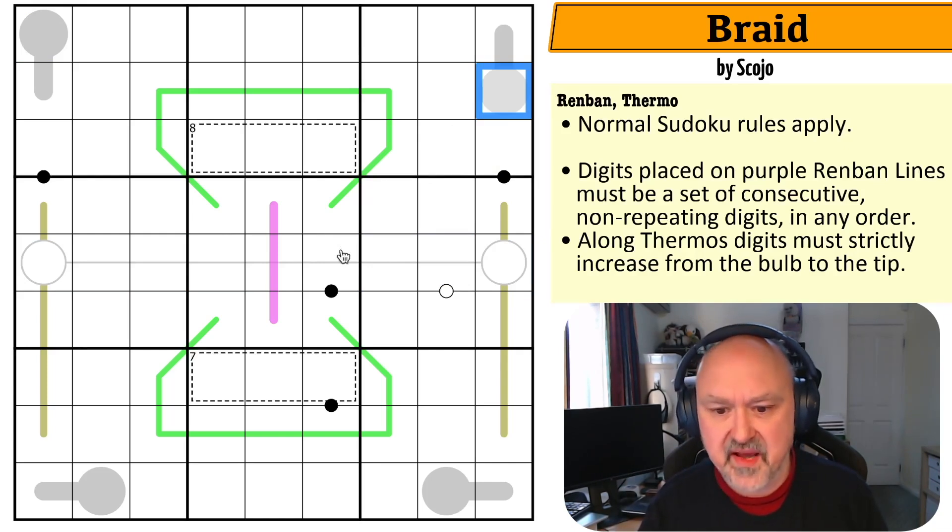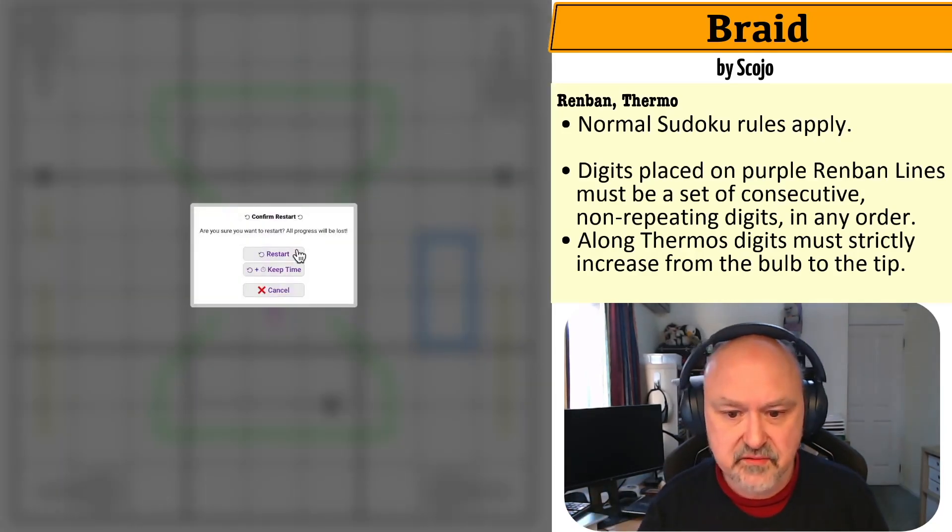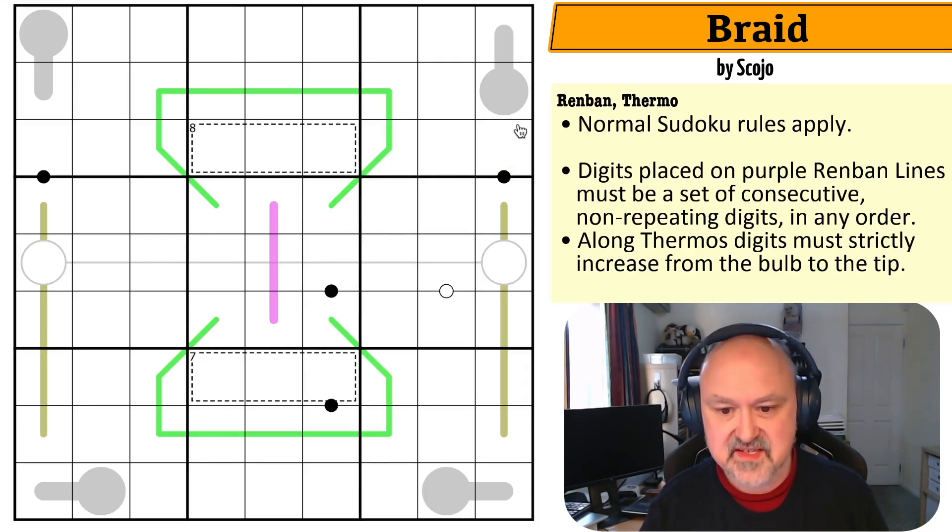Cells separated by a black dot are in a one-to-two ratio, and cells separated by a white dot must be consecutive. Not all dots are necessarily given. There is a lot going on in this grid — hopefully those rules all made sense, details will be below. I'm going to restart the puzzle to reset my timer. Let's give this a shot.